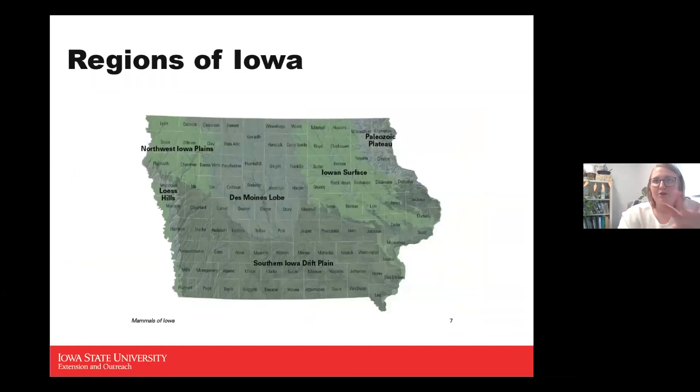Iowa is broken up into several physiographic regions based on topography and ecosystem. We're primarily focusing on the Loess Hills portion, though many of these mammals range across Iowa and I'll reference a couple from the Iowan surface area as well. We're still going to be covering about 40 mammals in this presentation.